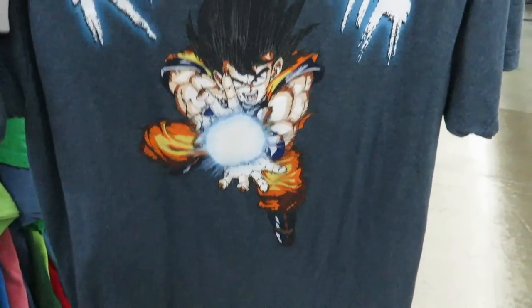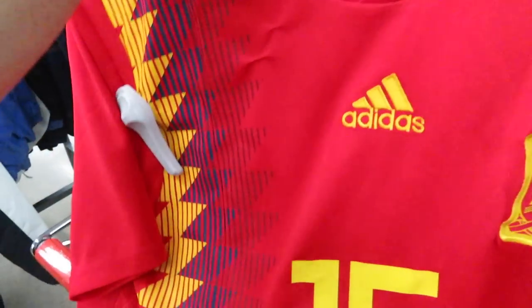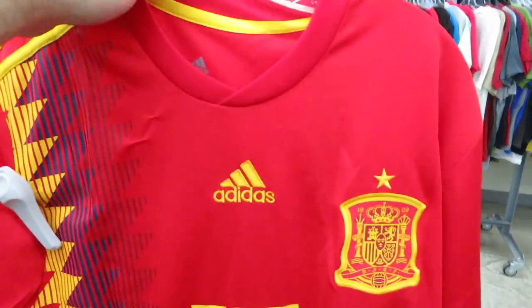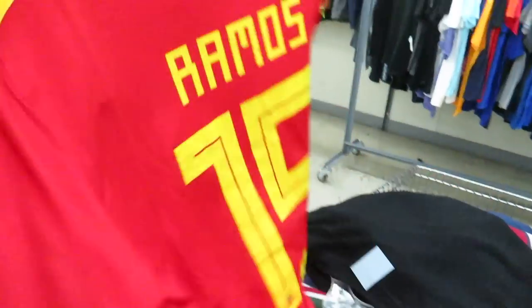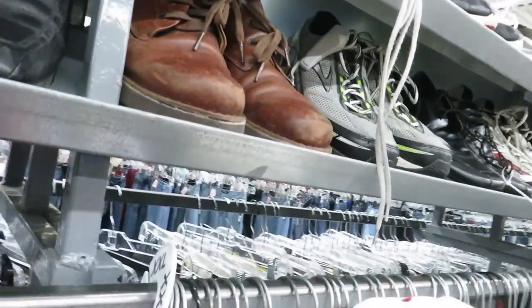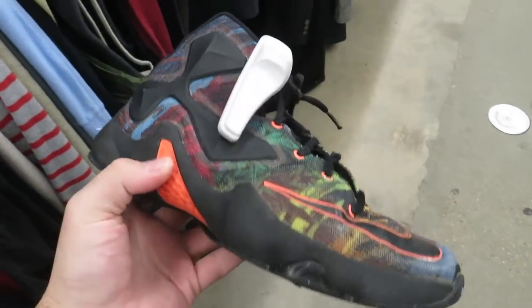What I did find for $4.99 is this Goku Kamehameha shirt, size large. I also found this Sergio Ramos Spain jersey, size large, but I'm pretty sure it's fake because it feels super thin and all the ones I've seen have patches on the sleeves and these don't. That's $2.99. And then Kanye for President 2020.